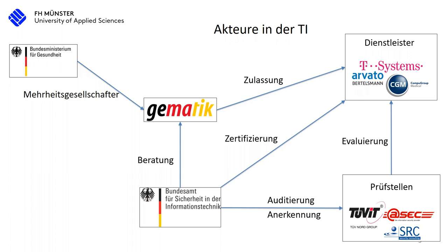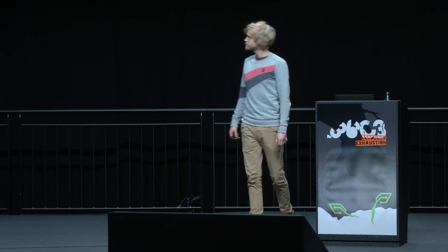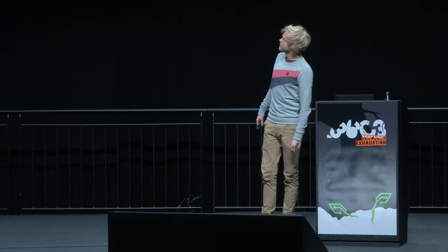To combat this conflict of interest a little, the BSI actually audits the evaluators, and the evaluators also have to get certified to certify themselves. Now let's go to the applications that are being used by doctors and patients — the so-called Fachanwendungen, which I will call FA from now on. There's the management of patient data, VSDM.